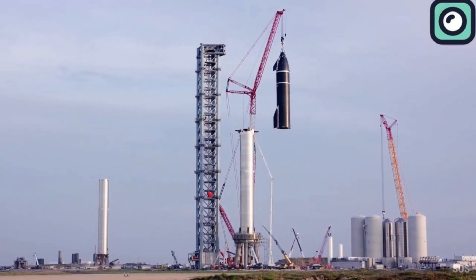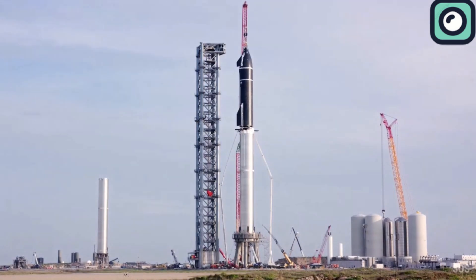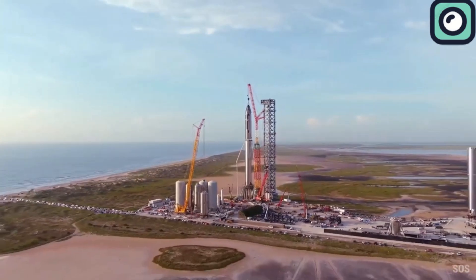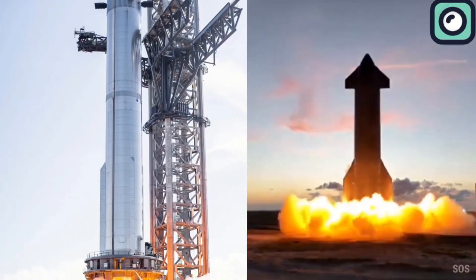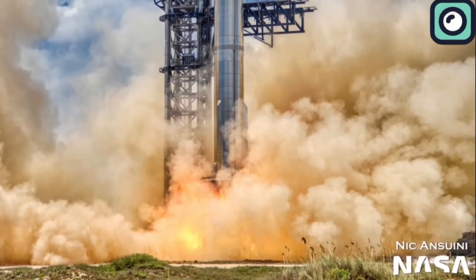There's hardly a day that passes without SpaceX grabbing headlines — whether it's a successful launch, the completion of a critical mission, or testing their Starship prototypes, they're always making waves. Recently, they've been in the spotlight for one of their final tests before the next big Starship launch.